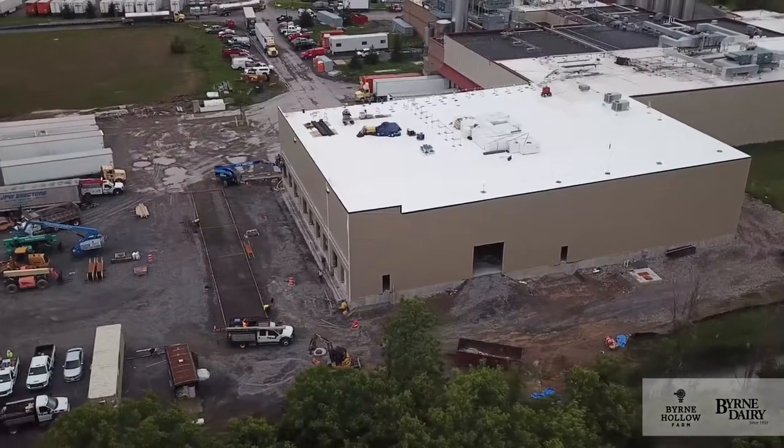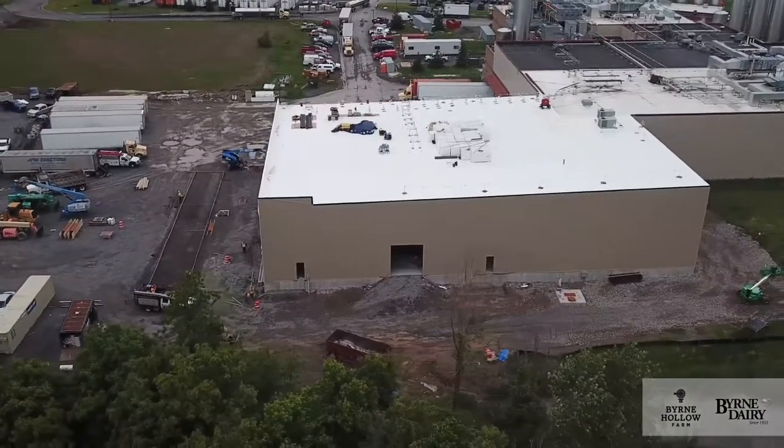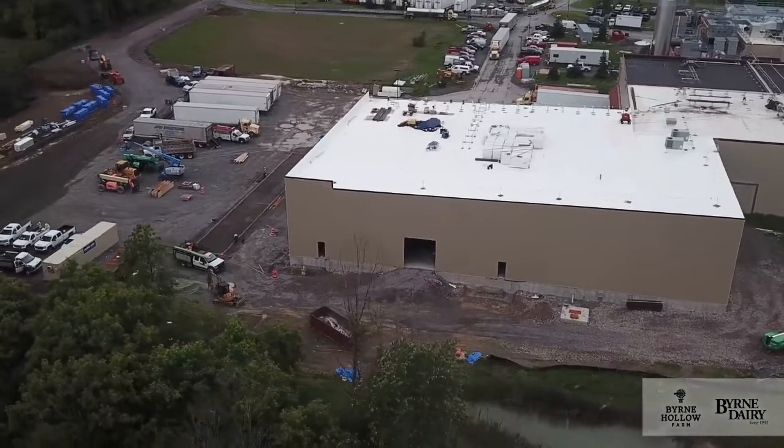Right now we're planning on the installation of all of the palletizer equipment and the conveyors around mid-July, to be able to start full production also by August 15th.